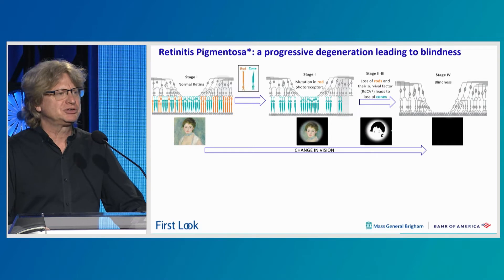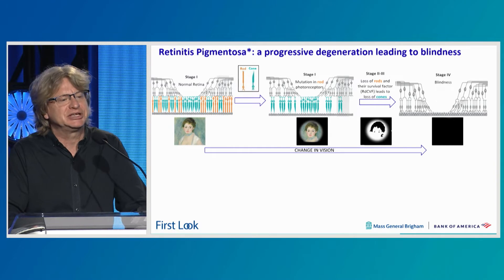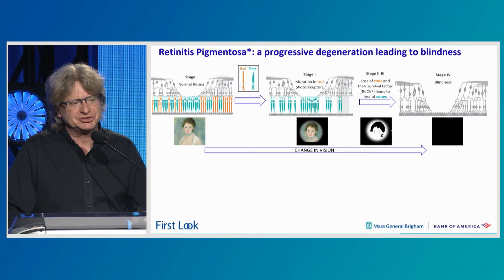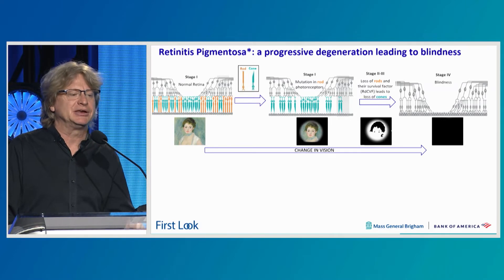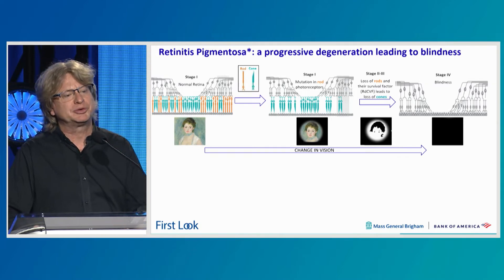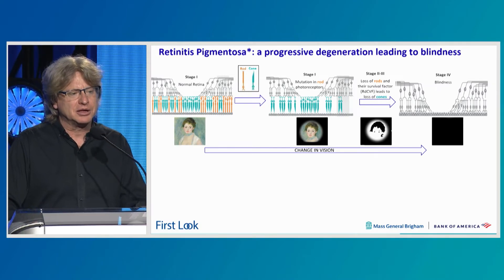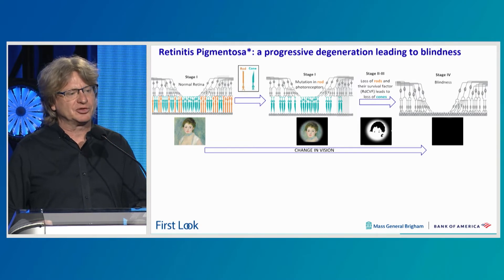The disease we're targeting initially is retinitis pigmentosa, a progressive retinal degeneration leading to blindness. In the early stages of this disease, rod photoreceptors — the photoreceptors responsible for seeing in dim light — are lost, and the cones remain. It's at that stage where we think we can deliver therapeutics that can preserve the cones and lead to a preservation of vision.